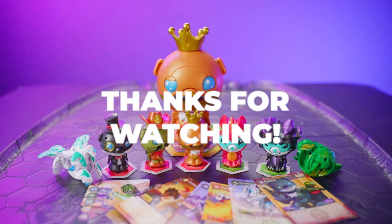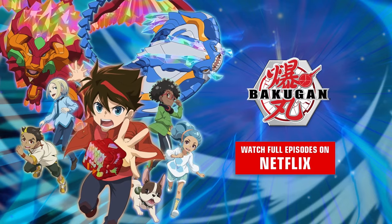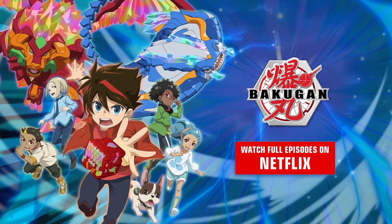Thank you so much for watching, and I'll see you next time, Bakugan fans. Full episodes of Bakugan are now streaming on Netflix. Watch more videos below.